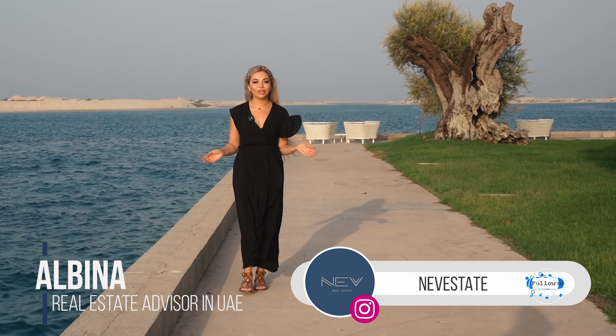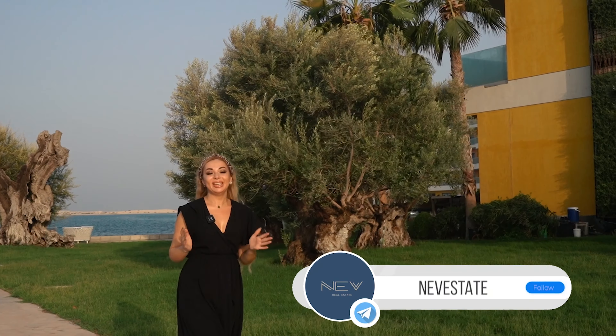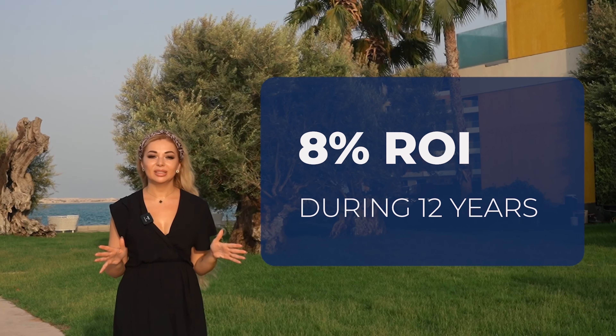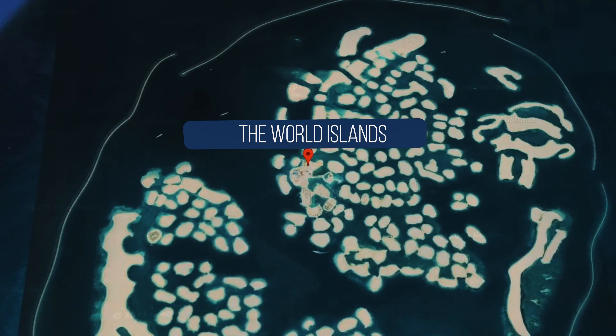Hello everyone, my name is Albina. Today we are on the YouTube channel Never State, where we are talking about real estate in the United Arab Emirates. Today I'm going to show you an amazing investment offer — you can buy an apartment and get eight percent ROI every year during 12 years.